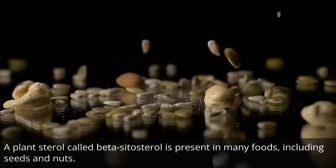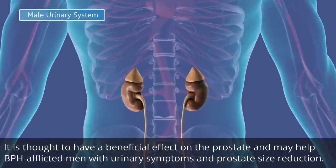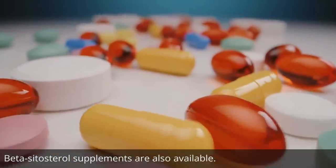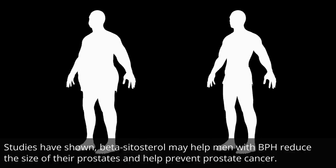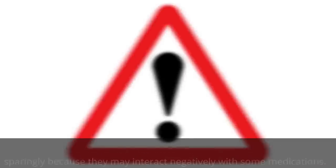A plant sterol called beta-sitosterol is present in many foods, including seeds and nuts. It is thought to have a beneficial effect on the prostate and may help BPH-afflicted men with urinary symptoms and prostate size reduction. Beta-sitosterol supplements are also available. Studies have shown beta-sitosterol may help men with BPH reduce the size of their prostates and help prevent prostate cancer.